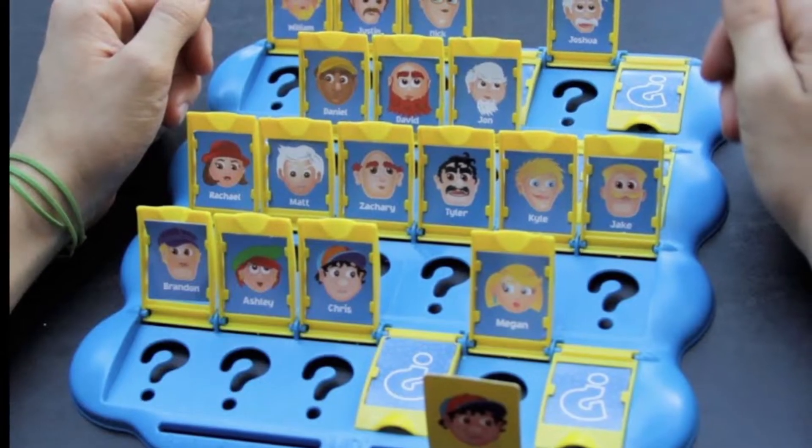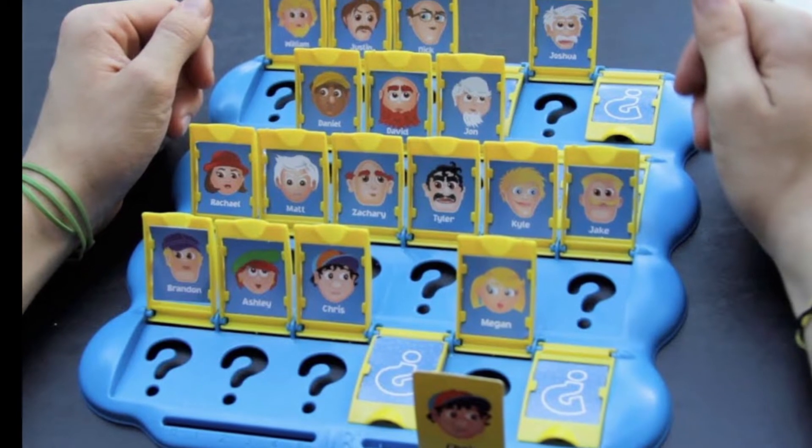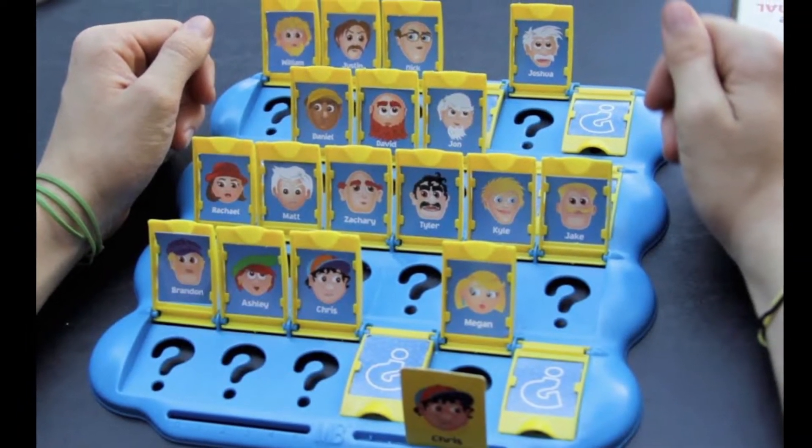Otherwise it looks like a Guess Who game — does your medicine have a mustache? Or Battleship? Sunday AMs — you sank my battleship for sure.